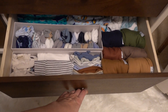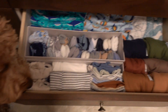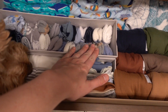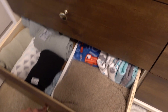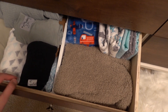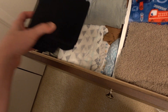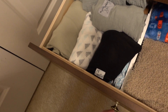Going down from there, we have burp cloths all along the back, and then a few little pairs of shoes, more burp cloths, hats, and all of his socks and mittens. Last but not least in the dresser, we just have some blankets — receiving blankets — as well as some extra bed sheets, swaddles, and some carrying wraps.